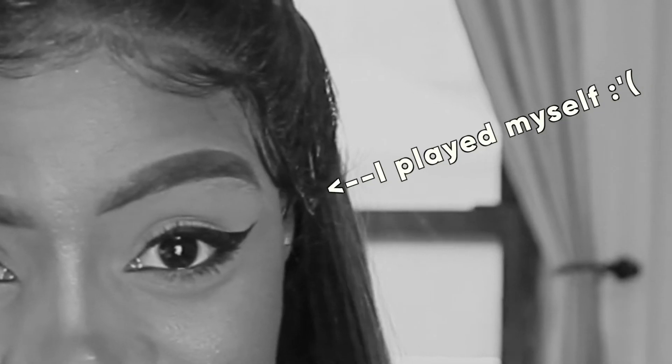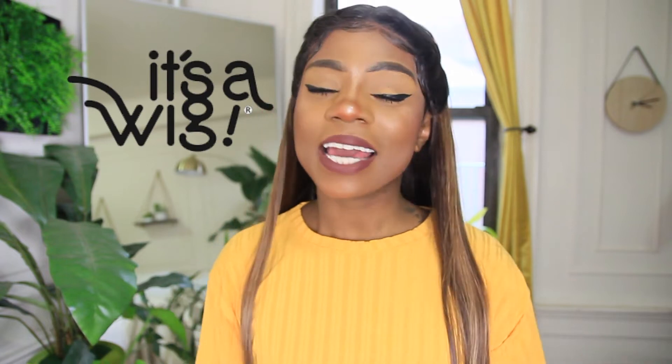It's my first braided wig. I've always kind of stayed away from braided wigs because I always thought my head would look kind of funny in them, but y'all, peep this wig. Of course if you haven't already guessed, it is from my favorite wig company, It's A Wig, and they were kind enough to sponsor this video, so shout out to them.